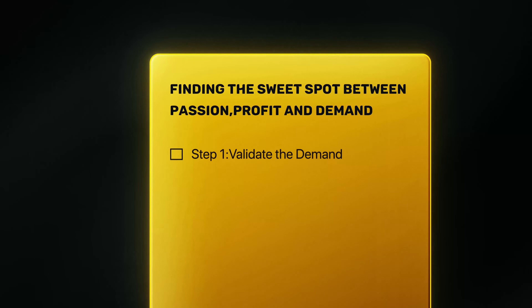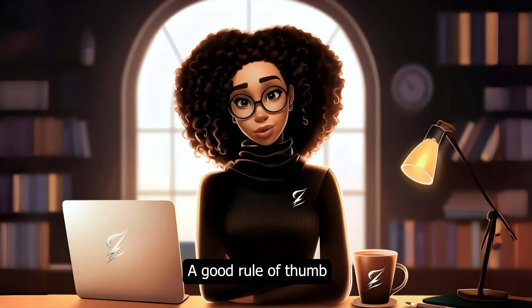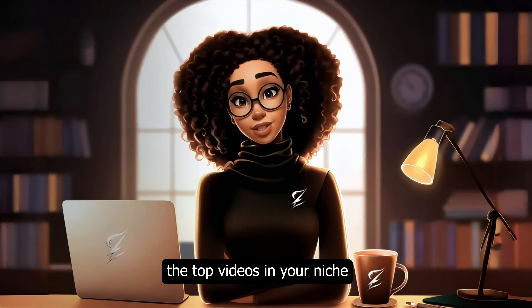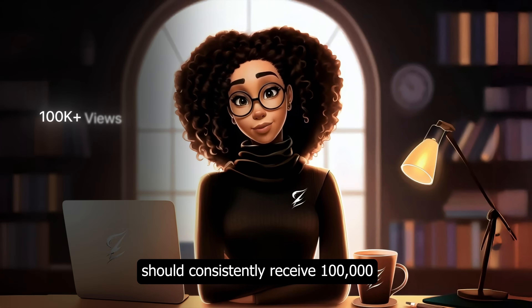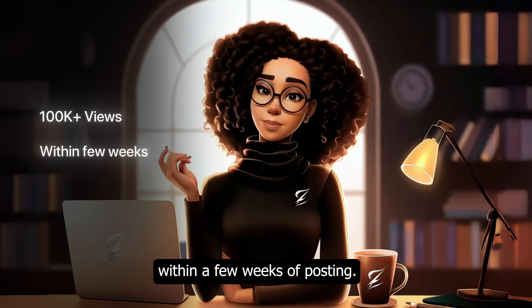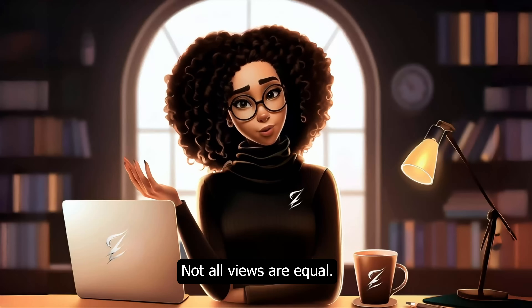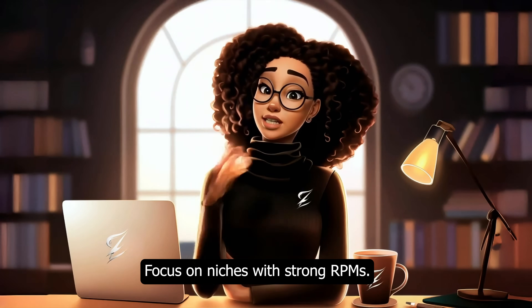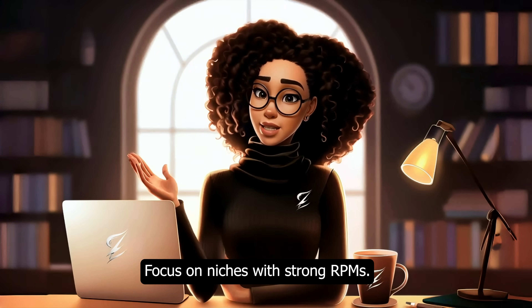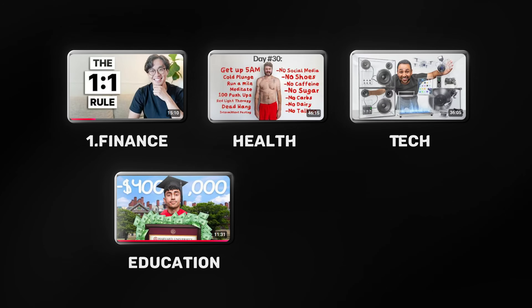Step 1: Validate demand. Look for niches with high audience interest. A good rule of thumb: the top videos in your niche should consistently receive 100,000 or more views within a few weeks of posting. Step 2: Check earning potential. Not all views are equal — focus on niches with strong RPMs. Think finance, health, tech, education, or AI.